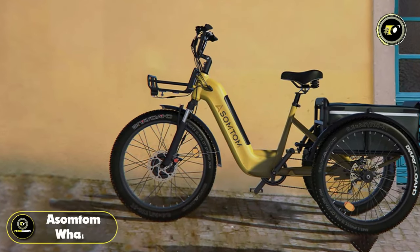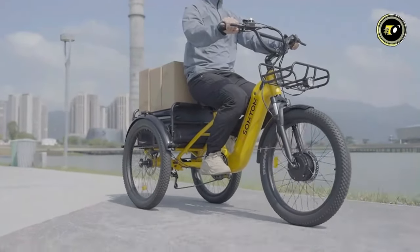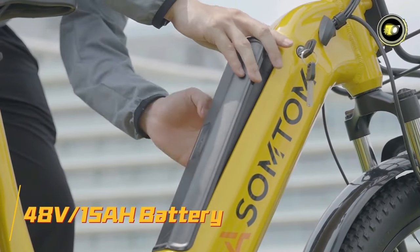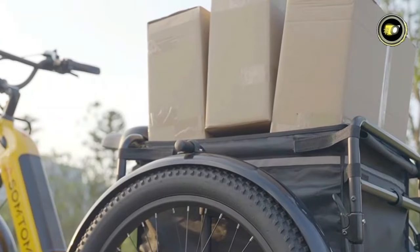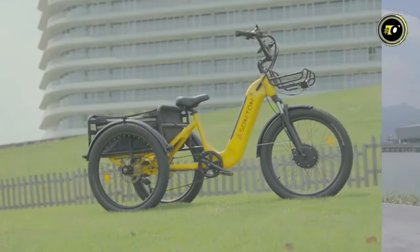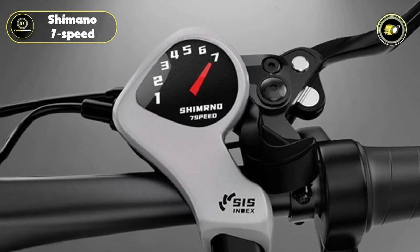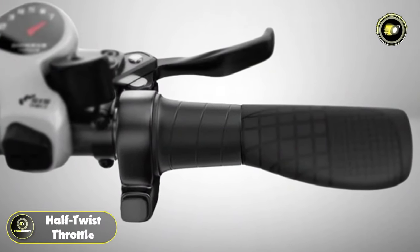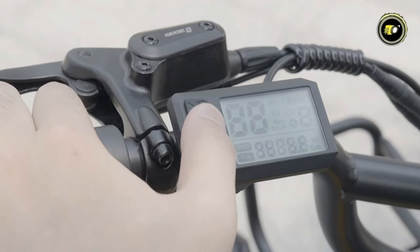Number 4: Assem Tom Whale. The Assem Tom Whale Cargo Tricycle redefines the standard for high-capacity, durable electric tricycles. Powered by a robust 500-watt motor and equipped with a 48-volt, 15-ampere-hour detachable lithium-ion battery, it offers an impressive range of 50 miles per charge. This makes it ideal for both commercial deliveries and personal use over long distances. One of the standout features of the Whale is its top speed of 23 miles per hour, combined with a Shimano 7-speed shift lever, offering flexibility and control for various riding conditions. The half-twist throttle and LCD display enhance the riding experience by providing easy control and real-time data on the tricycle's performance.